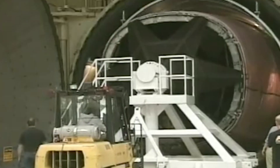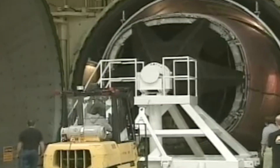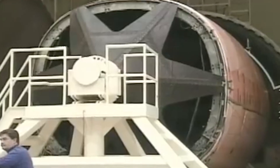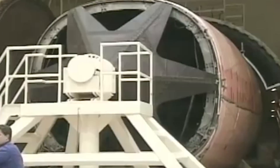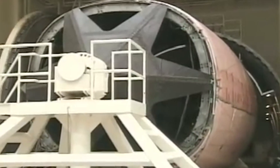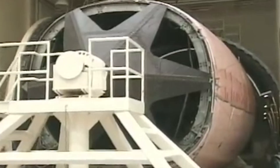An autoclave applies heat and pressure to the material to set the resin and forces the air and other voids that weaken the material out of the resin during the curing process. The autoclave Boeing uses for the Dreamliner is massive, and there isn't an autoclave in the world big enough to fit the tank SpaceX created.